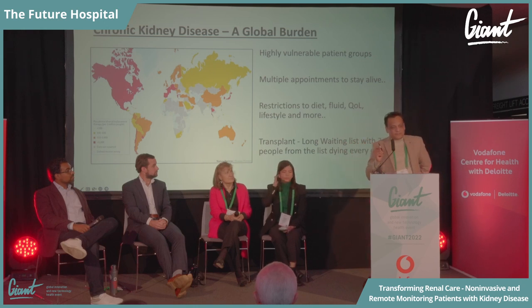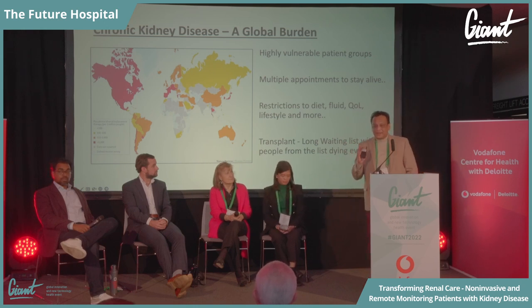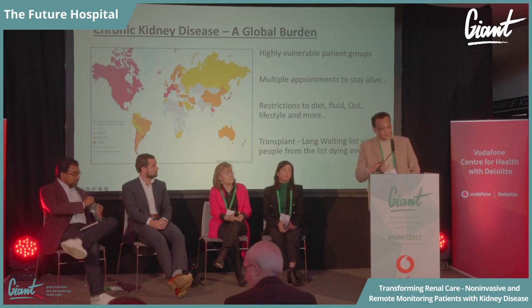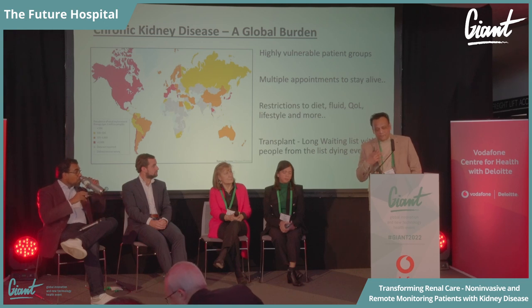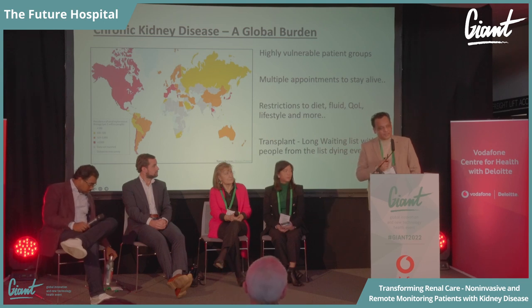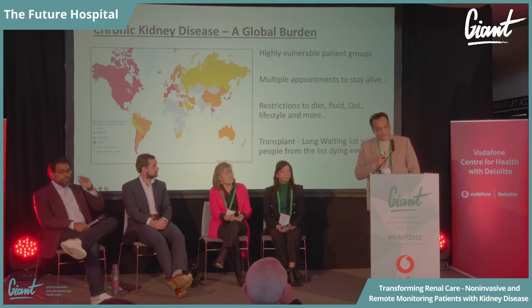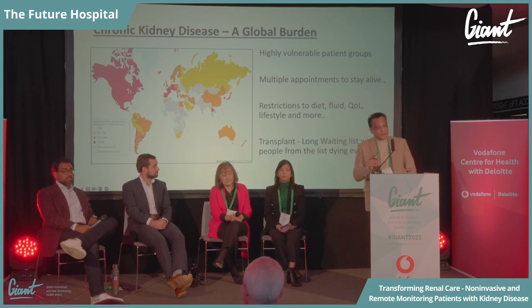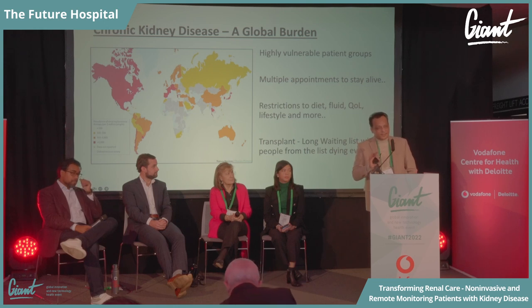This is a global problem — not restricted to one part of the world — and it is getting worse. In some parts of the world it's worse than cancer. These patients have a very challenging time: multiple appointments, longer waits, and people on the waiting list who are not transplanted will die waiting. Today in the UK, three people with kidney disease on the waiting list will die. That's not a guess — it's going to happen.